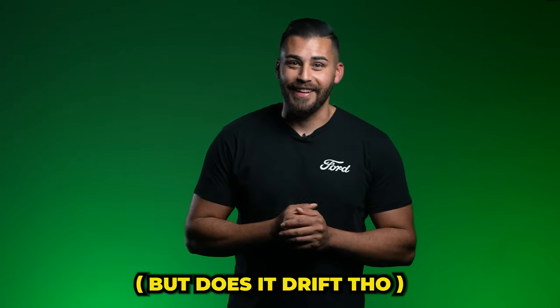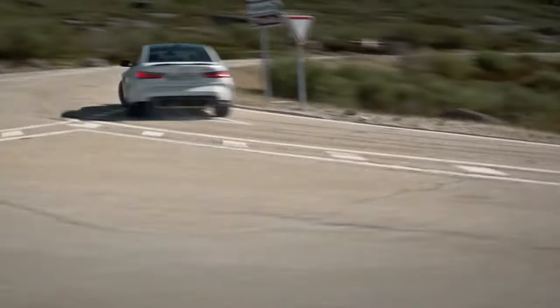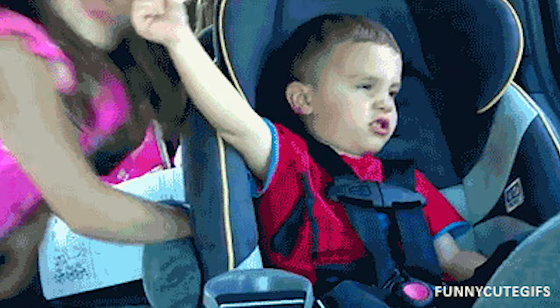But does it drift? It does drift — you can get your hoon on and get some sick skids. I don't recommend it with the kids in the back though; you might have CPS called on you.